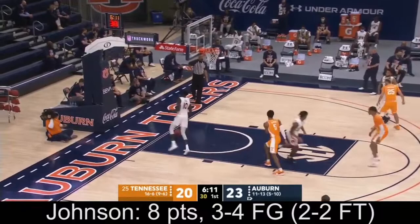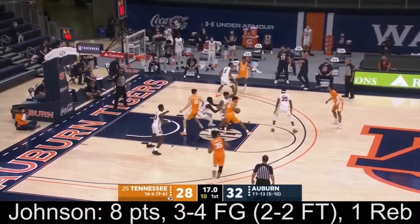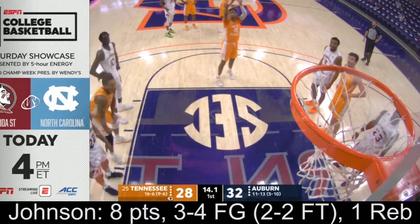Really showing his understanding of how to play the game, to go with all the physical tools he has. Here's what draft analyst Mike Schmitz has to say. They've only taken three shots, the two big guys, in this first half. Springer trying to find some room in the paint.